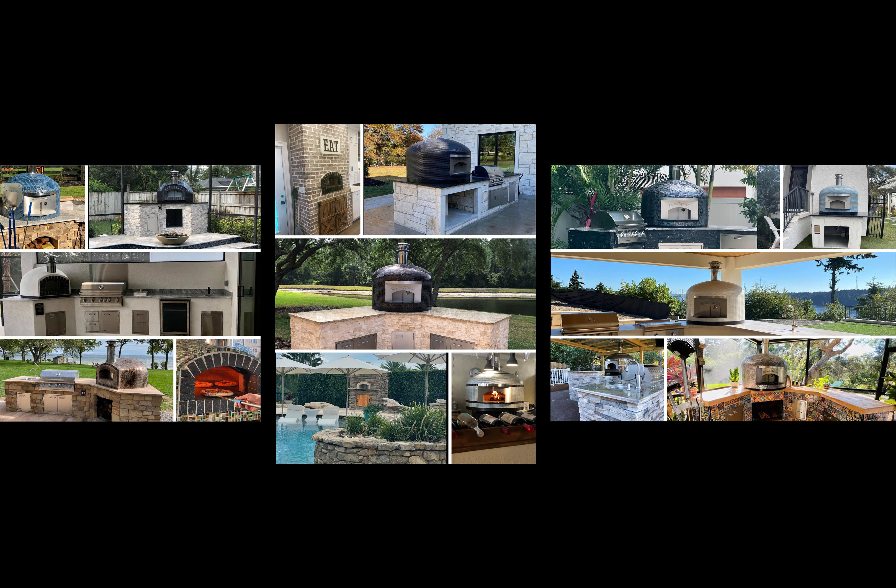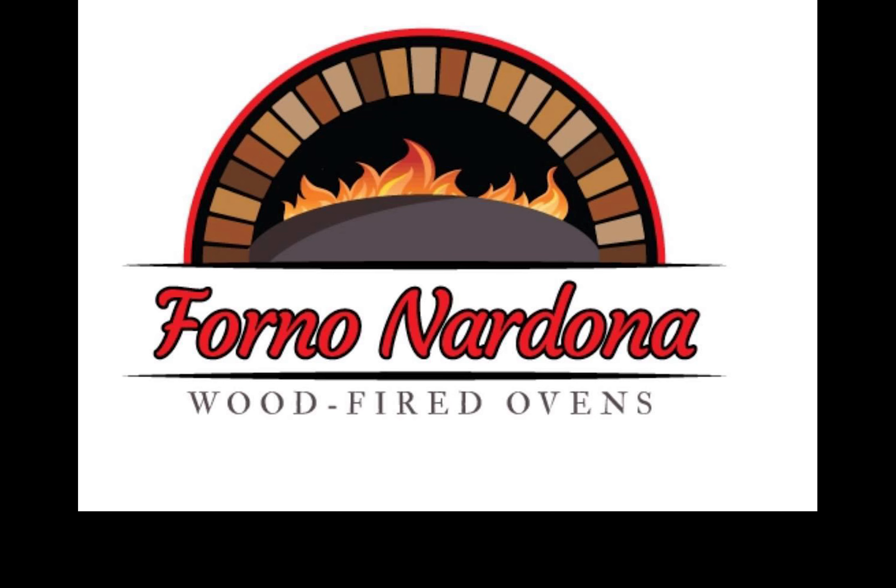For more information about Forno Nardona ovens or to shop, visit us at fornonardona.com.